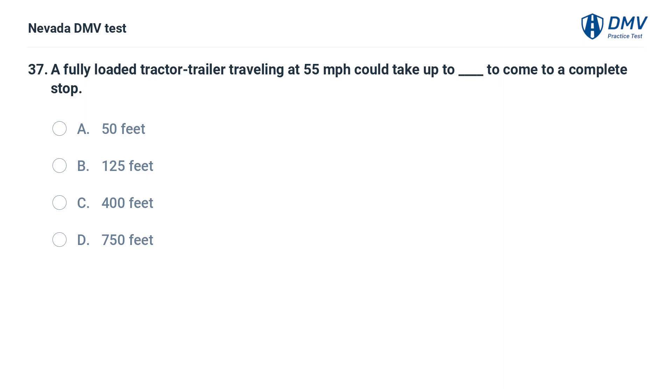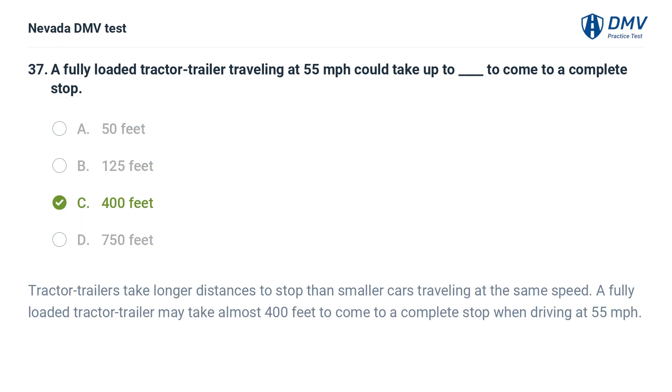A fully loaded tractor-trailer traveling at 55 miles per hour could take up to how many feet to come to a complete stop? a. 50 feet, b. 125 feet, c. 400 feet, d. 750 feet. The answer is c. 400 feet. Tractor trailers take longer distances to stop than smaller cars traveling at the same speed. A fully loaded tractor-trailer may take almost 400 feet to come to a complete stop when driving at 55 miles per hour.